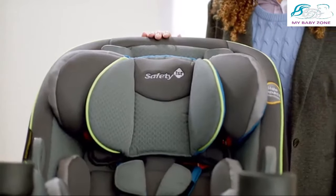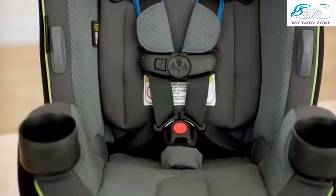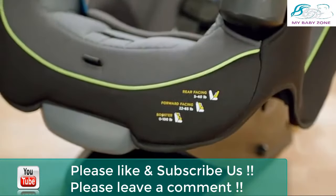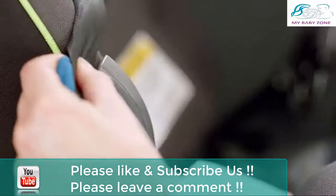The Grow & Go is designed with real-world use in mind and has a unique easy-off, machine washable pad to make cleaning easy — just pull it off and throw it in the washing machine. It's designed to provide extra legroom in the front seat when installed rear-facing without sacrificing protection, and it features easy-in and easy-out belt hook technology to make buckling in a snap.